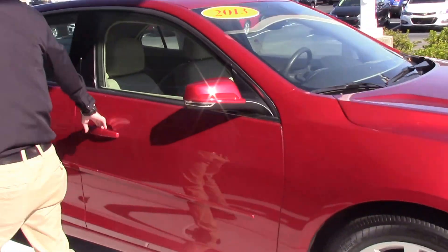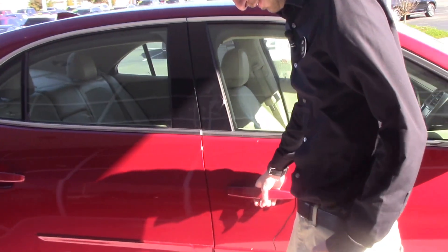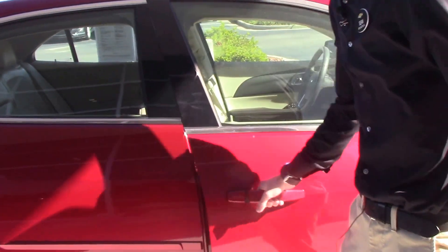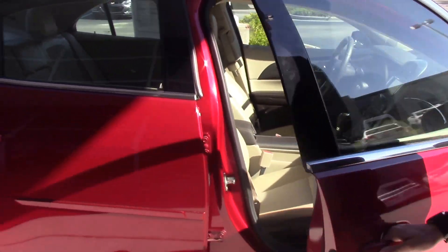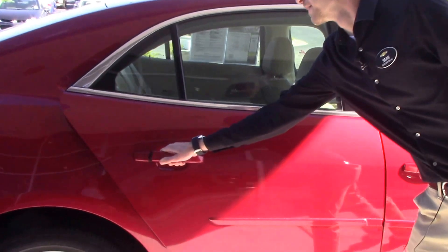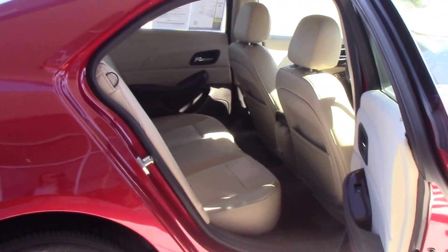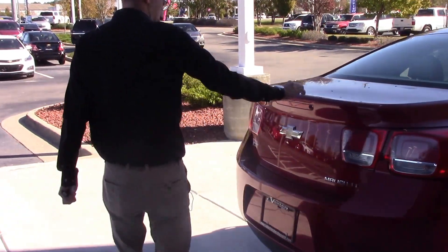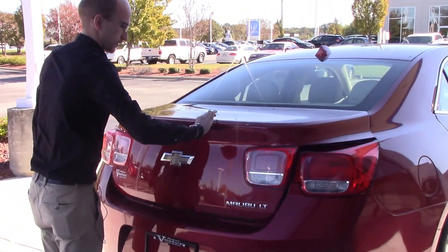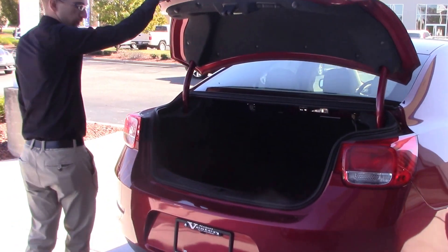As we take a look inside the passenger side, you can see that it has a beautiful tan interior. There's plenty of rear passenger space. This model does come equipped with a rear backup camera for those of you who are safety conscious, and there's plenty of rear cargo area.